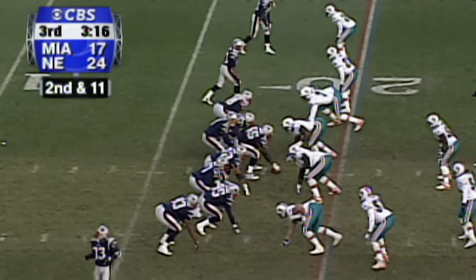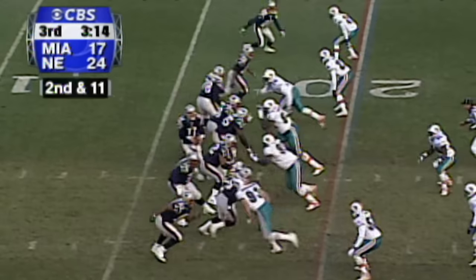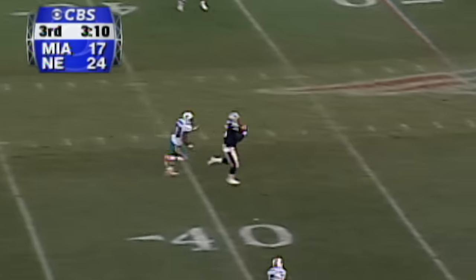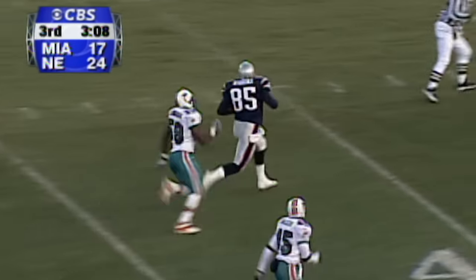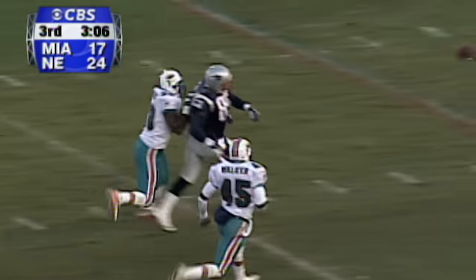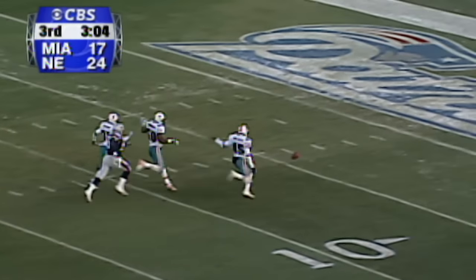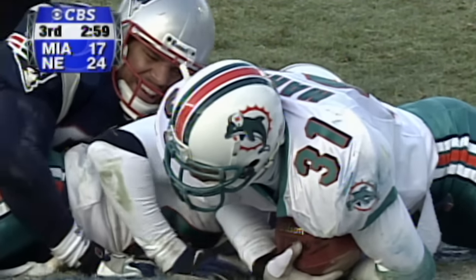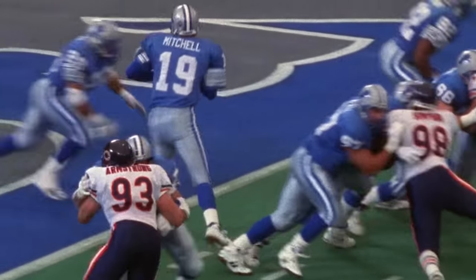Second down and 11. Empty backfield. Bledsoe lining up down the middle. He's got his tight end Wiggins — he's being chased by Rodgers. It's a foot race and he knocked it away. It's loose. Brian Walker will try to pick it up — it's loose in the end zone. Recovered by Miami. How about Rodgers? What a heady play. That is intelligent football right there.